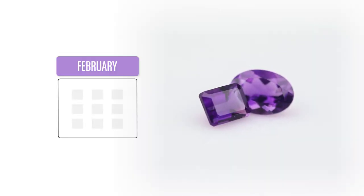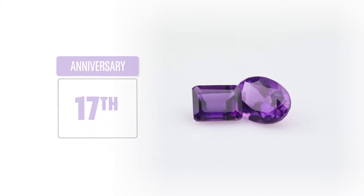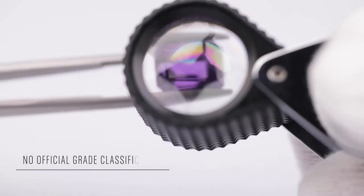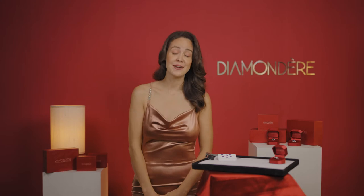Amethyst is the birthstone for the month of February. It also is the gem for the 6th and the 17th anniversaries. Amethyst, like all colored gemstones, have no grade classifications. This is the reason you need to be thorough with your research before buying an amethyst. No one likes buying a Toyota for the price of a Mercedes.